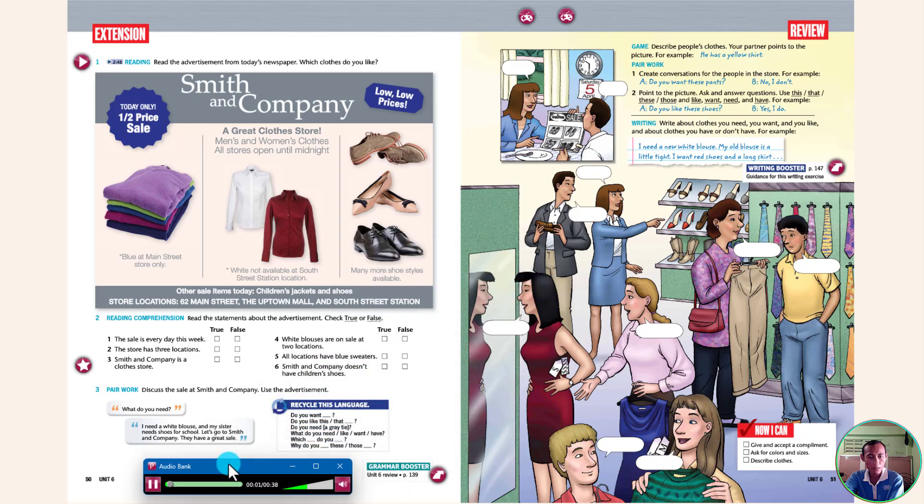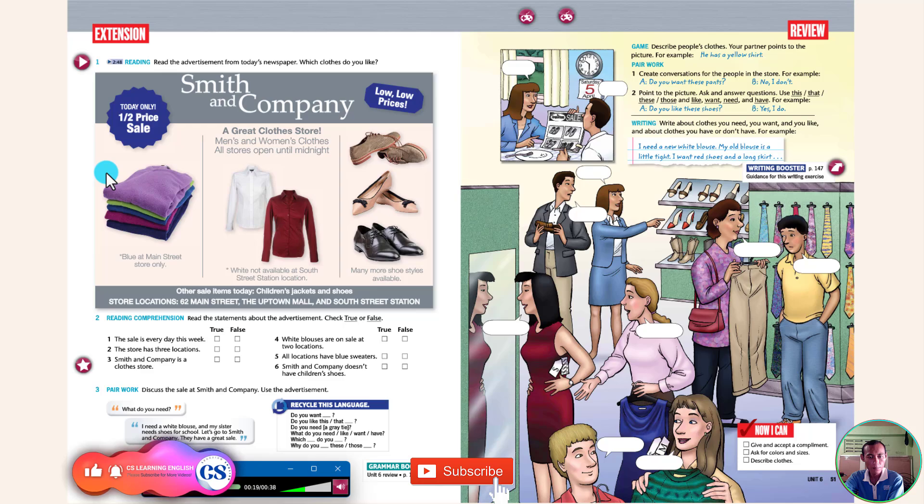Read the advertisement from today's newspaper. Which clothes do you like? Smith & Company — a great clothes store. Men's and women's clothes. All stores open until midnight today only. Half price sale — low, low prices. Blue available at Main Street store only. White not available at South Street Station location. Many more shoe styles available. Other sale items today: children's jackets and shoes. Store locations: 62 Main Street, the Uptown Mall, and South Street Station.